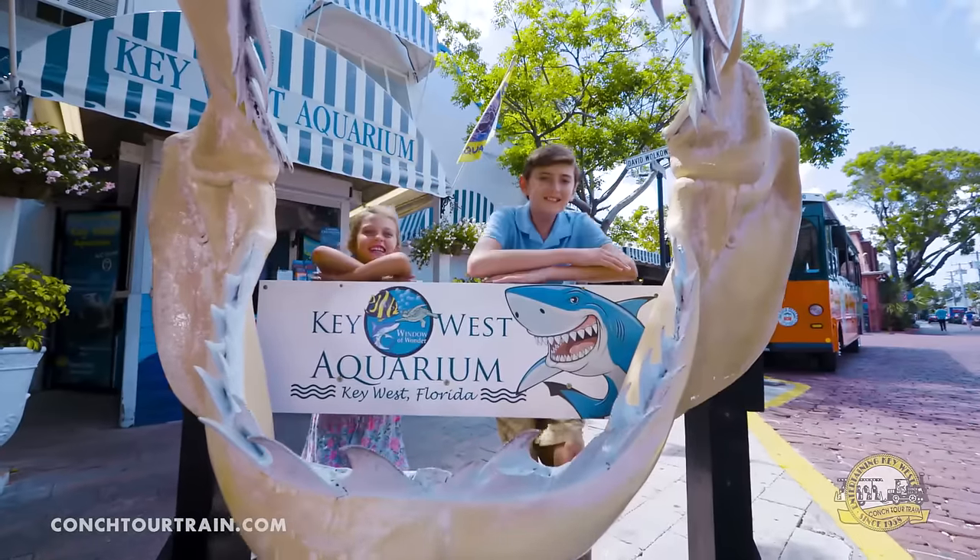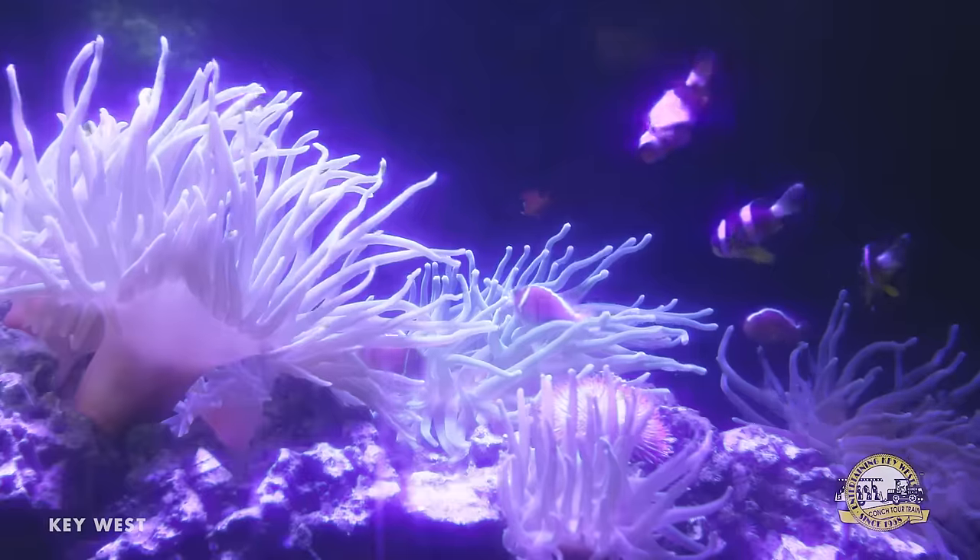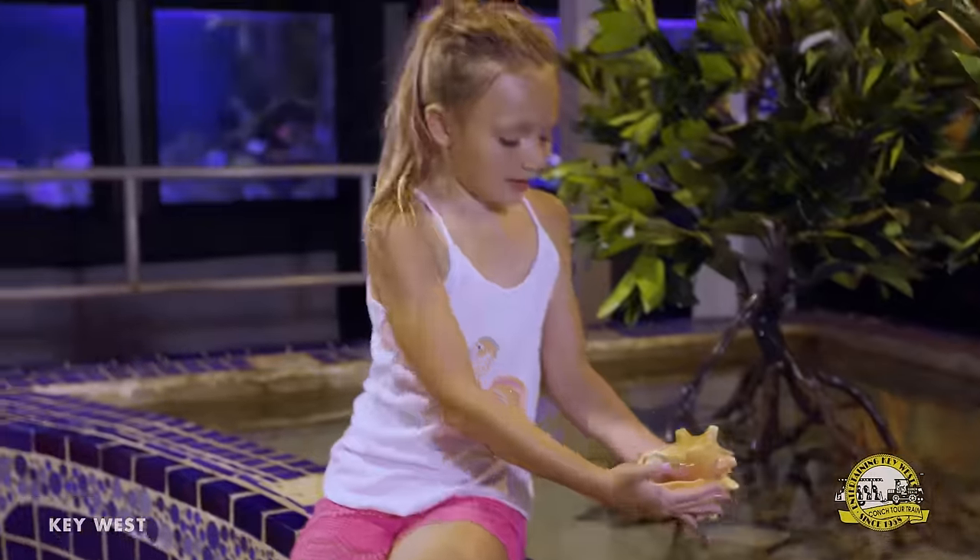Learn about the area's nautical past at the Shipwreck Treasures Museum and pay a visit to the island's first attraction, the Key West Aquarium, where tropical fish, sea turtles, and an array of fascinating sea creatures can be observed up close.